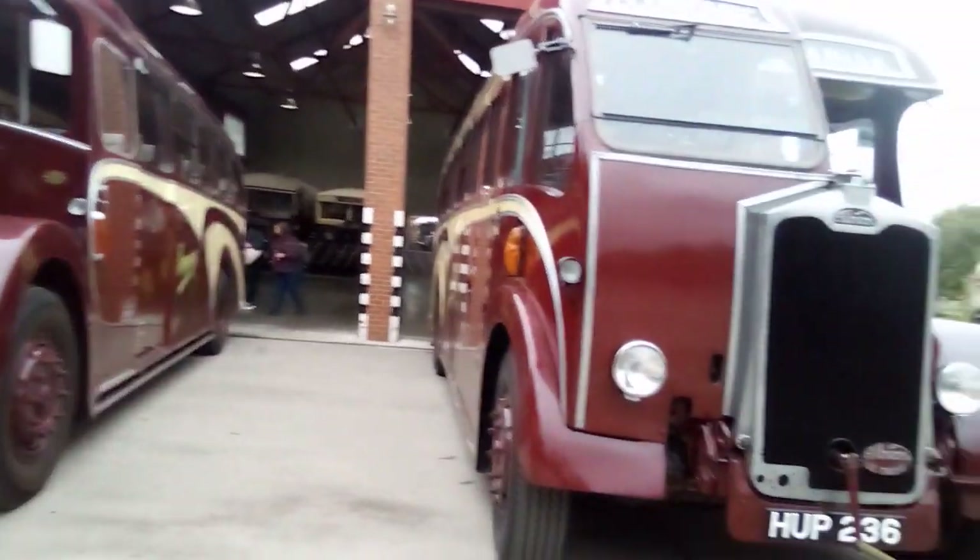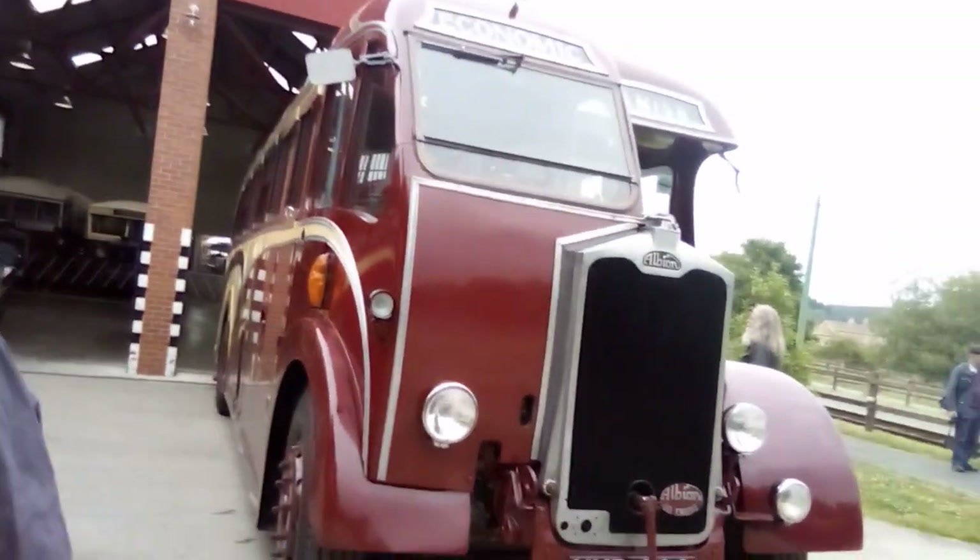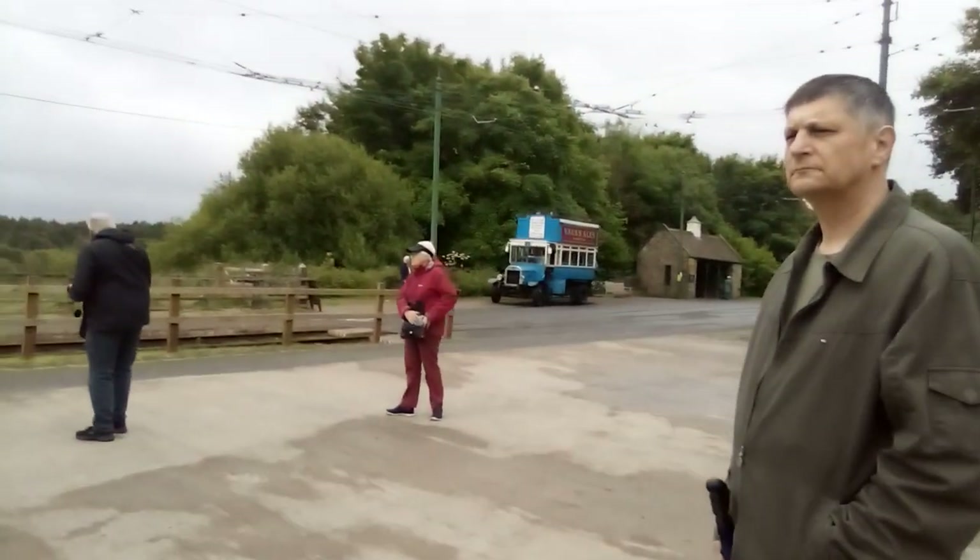Then we've got the V-type bus coming in.